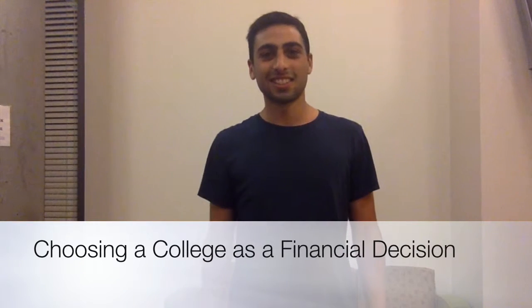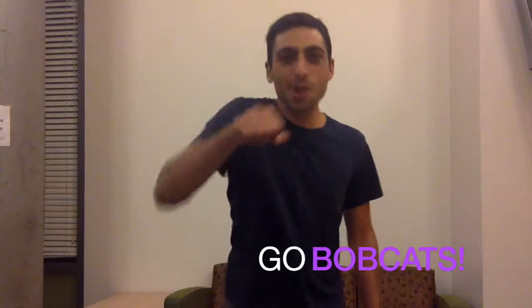Meet Jerry. Hi! Today is one of the happiest days of his life. He just found out that he was admitted into his three favorite colleges: Georgetown, NYU, and UC Berkeley. Now Jerry is discussing with his dad what options to consider so that he can choose the best college for himself.